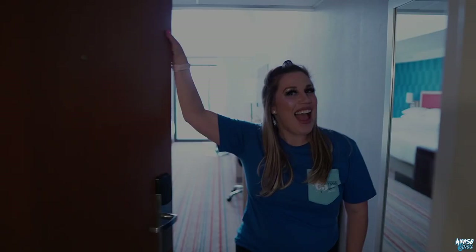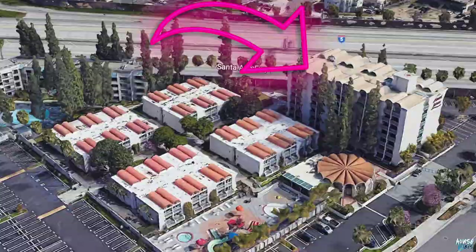Welcome to the newly renovated rooms here at the Hojo Anaheim in building number one. Come on in!